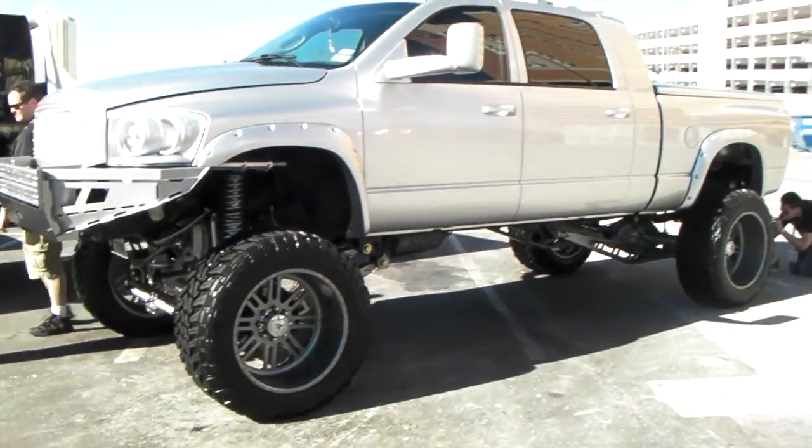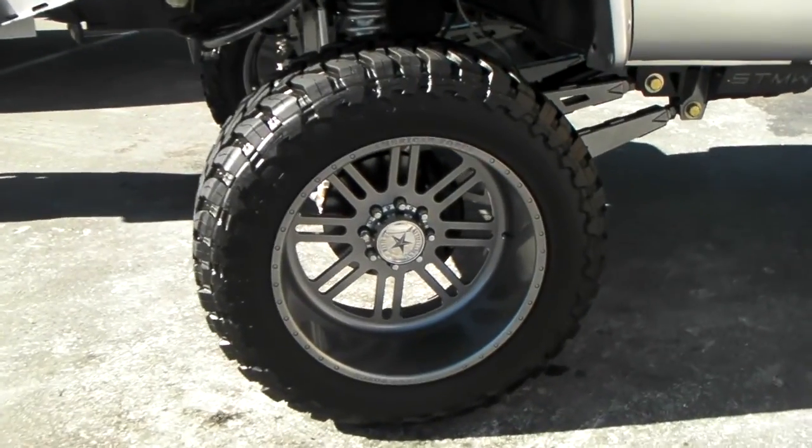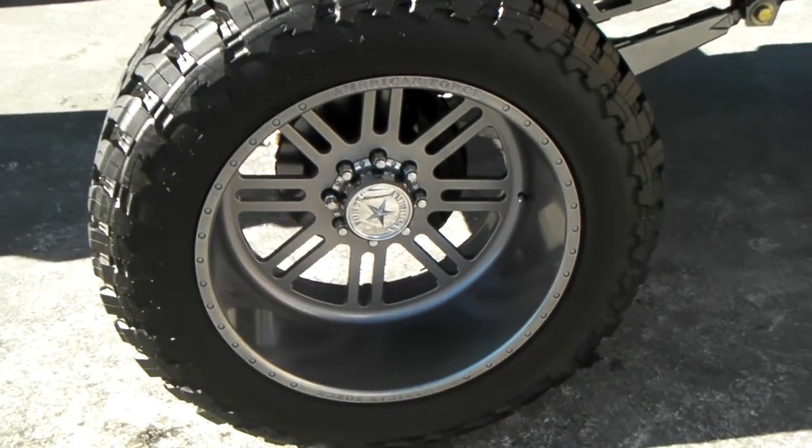Great-looking vehicle, great-looking wheels. American Force does a great job on everything. Finishes are just absolutely clean. We can have any wheel custom painted, custom powder coated — anything you like.